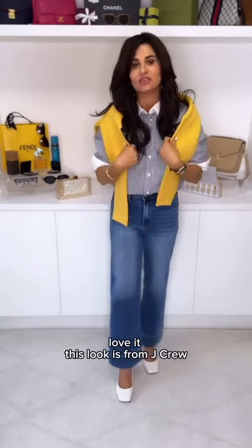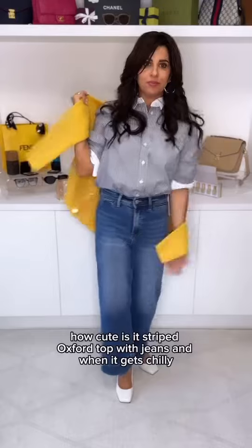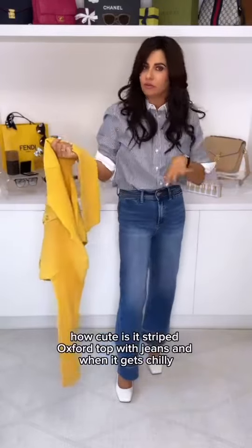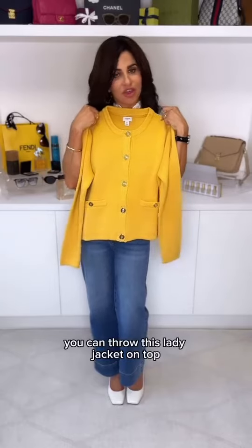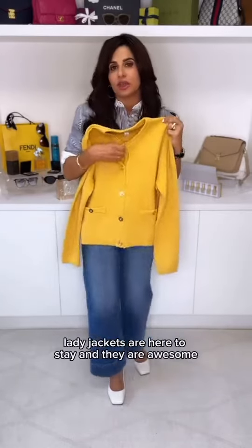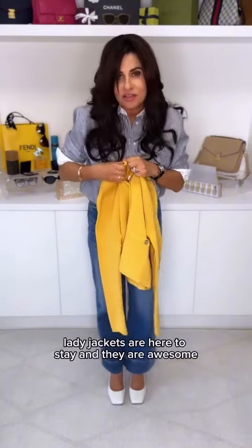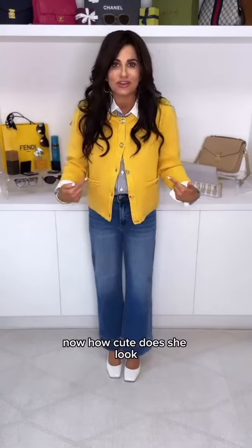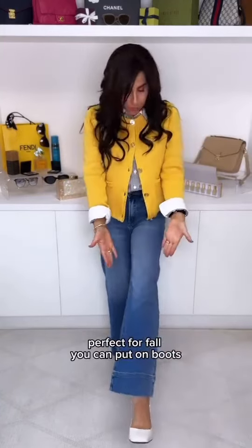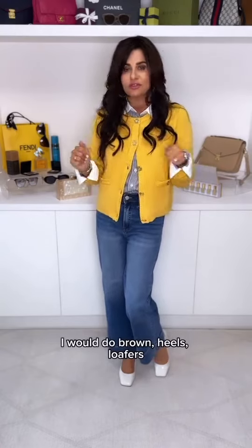This look is from J.Crew. How cute is it? Stripe Oxford top with jeans, and when it gets chilly, you can throw this lady jacket on top. Lady jackets are here to stay and they are awesome. How cute does she look? Perfect for fall. You can put on boots — I would do brown — heels, or loafers. She's a beauty.